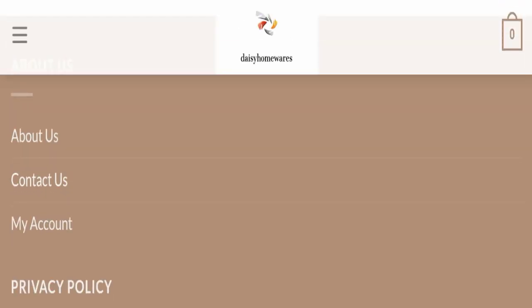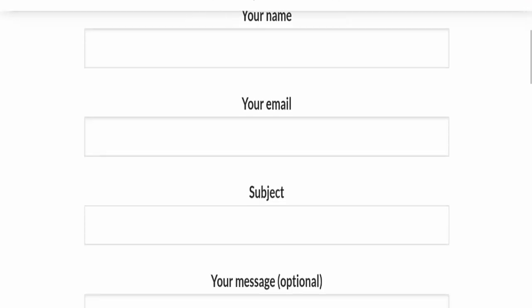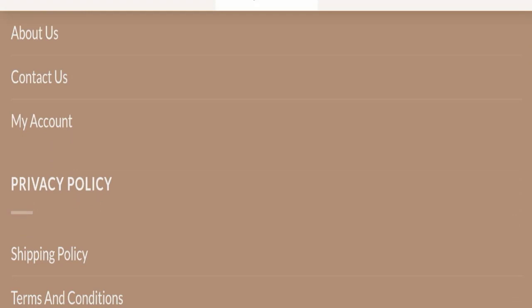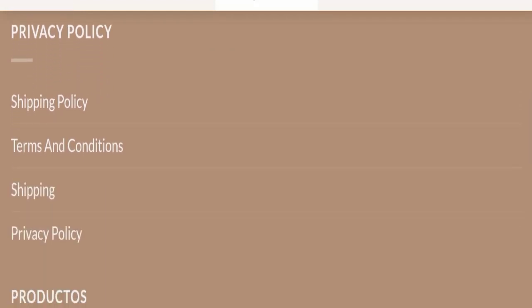Next we will check the contact page of this website. In the contact section, they have a form you can fill out to contact them. This website is also not active on any social media platform, which is a very negative sign.